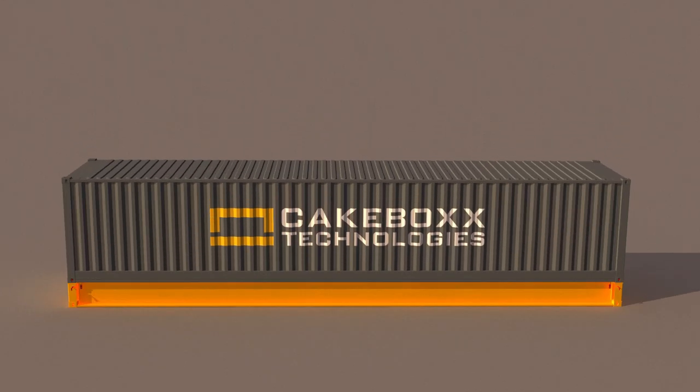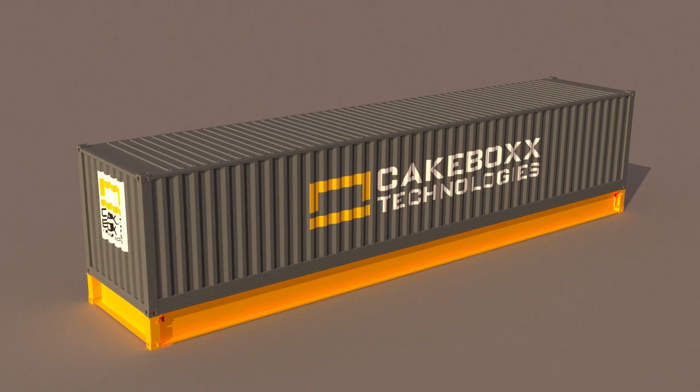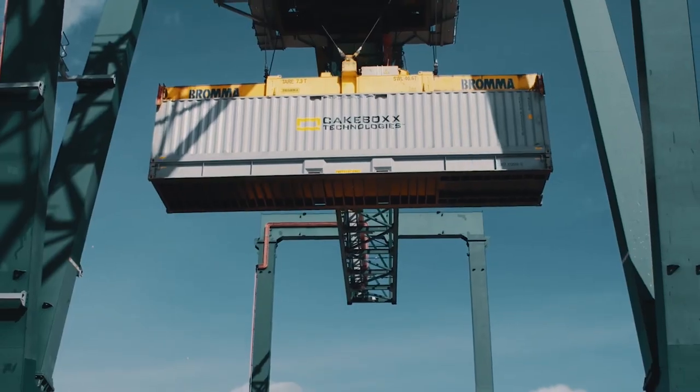When the lid is closed and locked, Cakebox moves like any other container, so your cargo is safe and secure, with no need to worry about damage during later movements and handling.